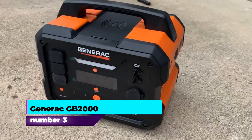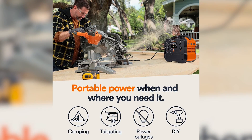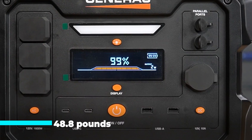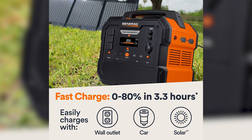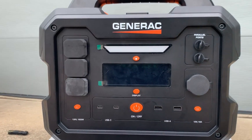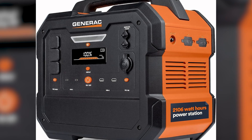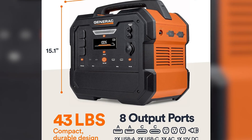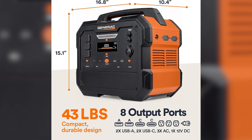Number three: Generac GB2000. The Generac GB2000 portable power station is a versatile solar generator designed to provide clean, emission-free power for residential use and outdoor activities. With a robust build weighing 48.8 pounds and dimensions of 16.8 inches by 10.4 inches by 15.1 inches, it balances durability with portability, featuring an ergonomic handle for easy transport. This battery-powered unit boasts an output wattage of 1500 watts and supports a maximum engine power of 2106 watts, making it suitable for a range of devices and appliances. Its starting wattage of 3200 watts ensures reliable operation, especially during startup surges, while its running wattage of 2000 watts offers sustained power for extended periods.